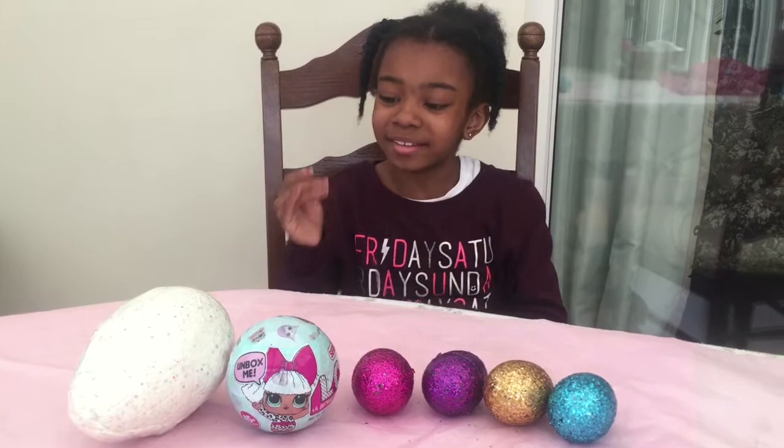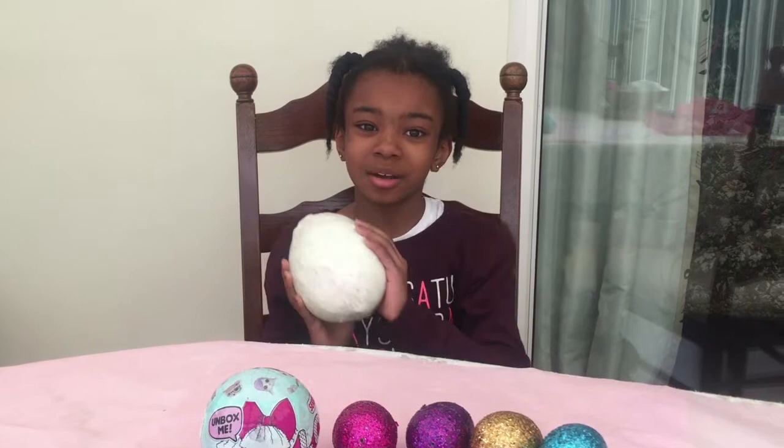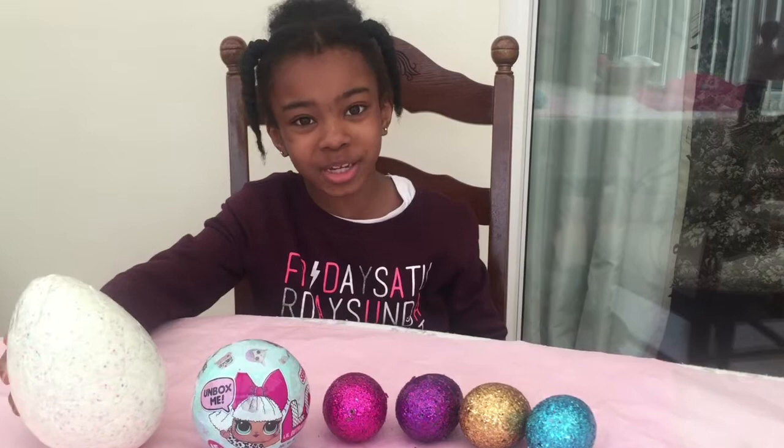Hi guys, it's me Cece and today I'm doing my Smiggle haul! Since it's Easter we'll be opening four Easter eggs with Smiggle surprises, and there's this giant smash egg full of other surprises from Smiggle. I also have this LOL doll which I'll be opening in another video.